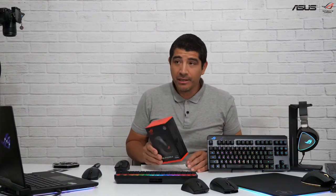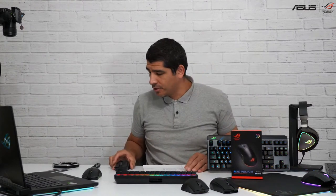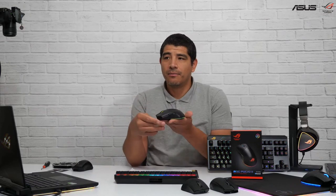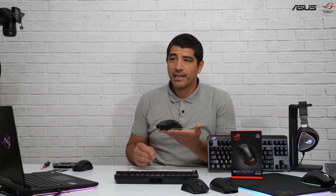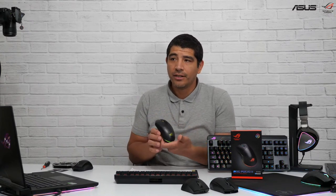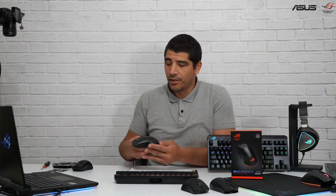Before we get to the Gladius III, I want to cover one that hasn't been covered as much — that's going to be the Pugio II. The Pugio II was definitely one of my favorites. We previously had the Pugio I with a kind of ambidextrous-based design. It's this one right here that I'm using. Very, very nice in terms of its overall design and aesthetic. It's got a cool little kind of underglow lighting right here.